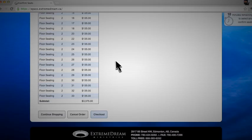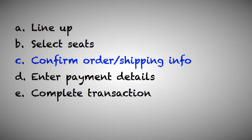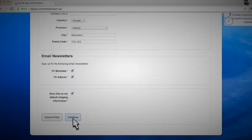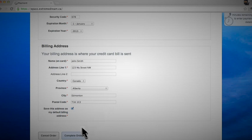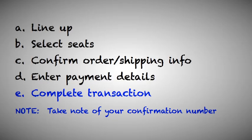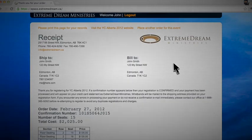Click Checkout. Confirm your order information including shipping and contact info. Click Continue. Enter your payment details — we accept Visa and MasterCard only. Click Complete Order. Take note of your confirmation number and be sure to print a copy of the receipt for your records.